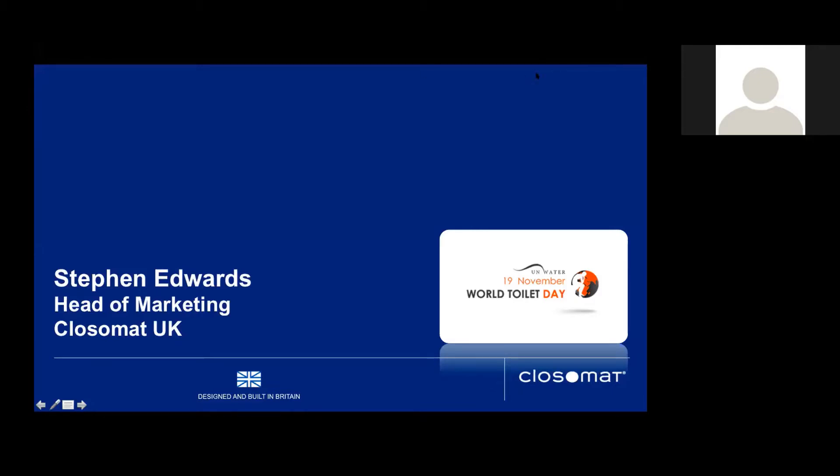My name is Stephen Edwards and I'm in marketing for Closomat. First and foremost, we're very much open and ready for business. Depending on where you are in the UK, there will be varying degrees of lockdown right now. Our product specialists, if you're an OT, are available as always for remote assessments but also for on-site assessments, which my colleague Robin will talk about later. Today is World Toilet Day, which for us as the UK's number one wash-dry toilet manufacturer and distributor is a big day.